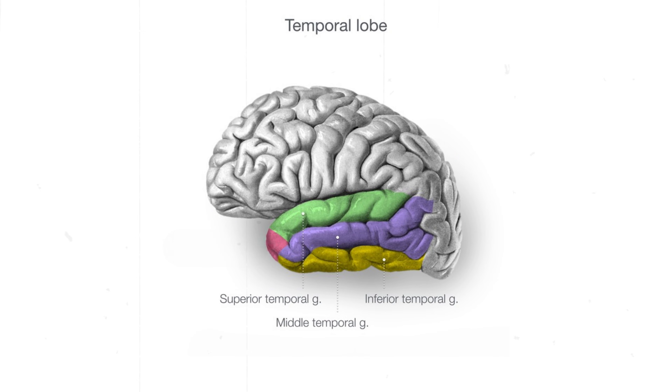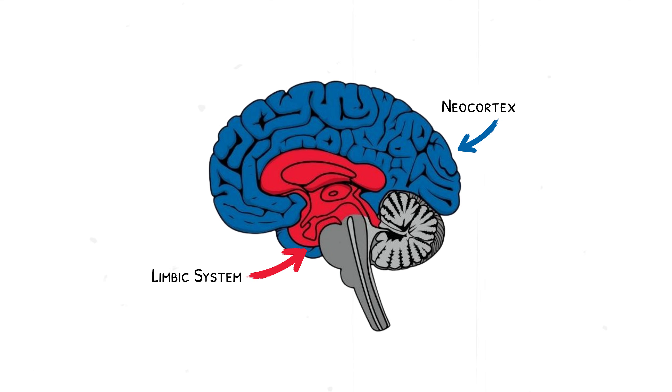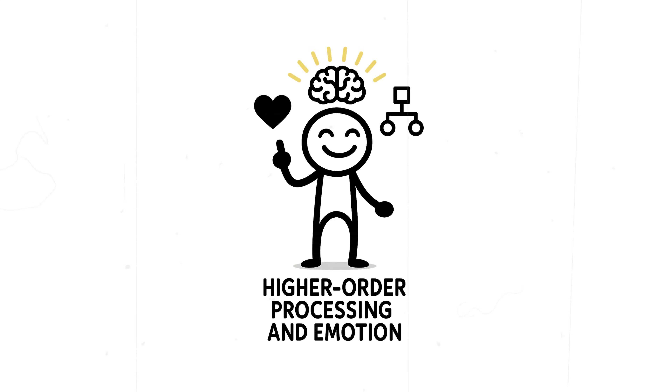Anatomically, it's divided into superior, middle, and inferior temporal gyri. Deep within it lies one of the most seizure-prone areas of the brain: the hippocampus. The temporal lobe is part of both the neocortex and the limbic system, making it a hub for higher-order processing and emotion.